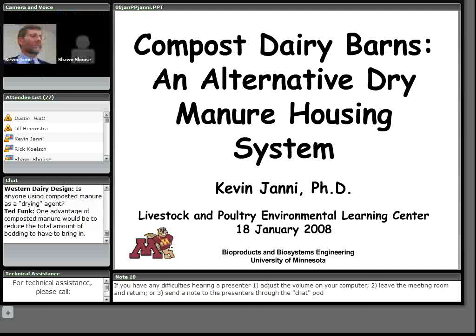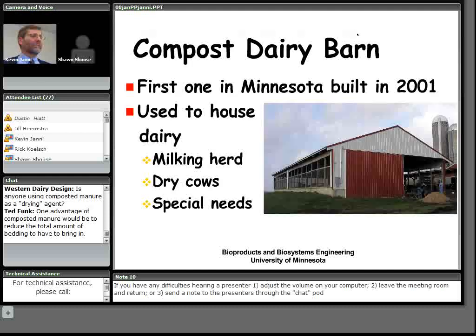They're not for everyone. One of the key things is the producer being able to find a reliable and economical source of fine dry sawdust. Our information — we don't have a lot on this — is about 26 cubic yards of fine dry sawdust per cow per year. The latest information from my colleague Wayne Chopper is that it's about 65 cents per cow per day for the sawdust bedding.